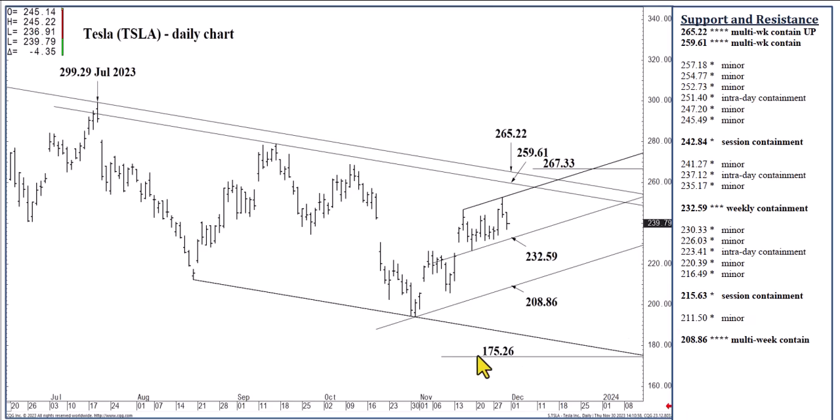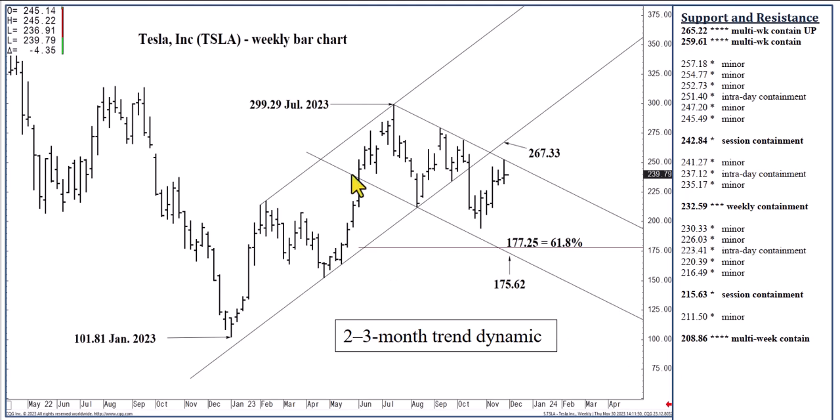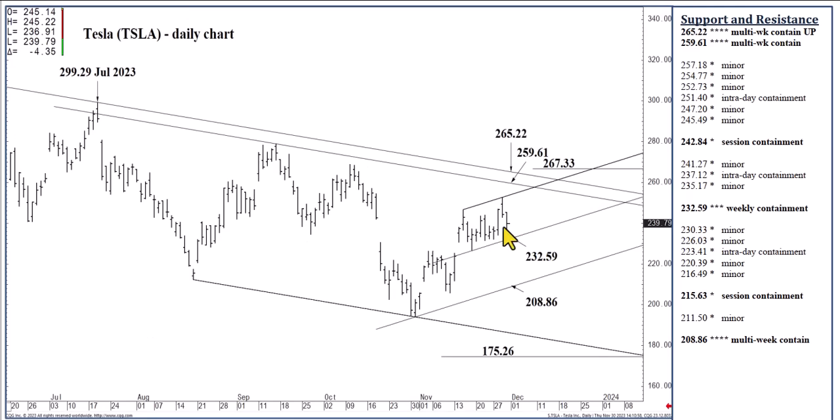I don't see the 175.26 level — taking you back to this channel bottom at 175.62. There's also a five-eighths downside longer-term Fibonacci at 177 and a quarter on the weekly chart — a significant zone of long-term support able to contain quarterly selling pressures. I don't expect to see that unless we actually close below this 208.86 formation over the next couple of weeks, and then we've got a three to five week sell-off into what I would call the mid-170s.